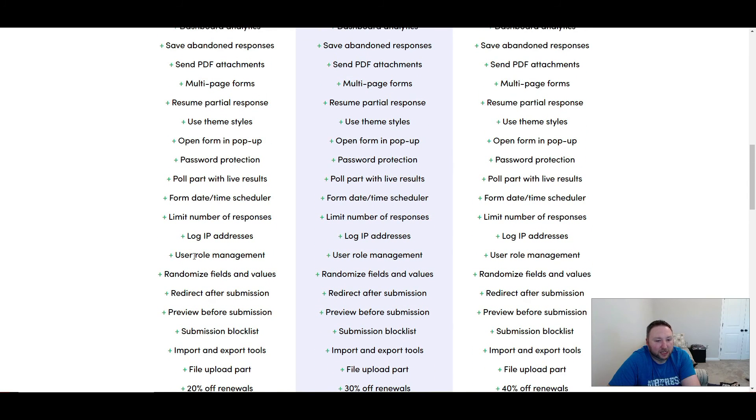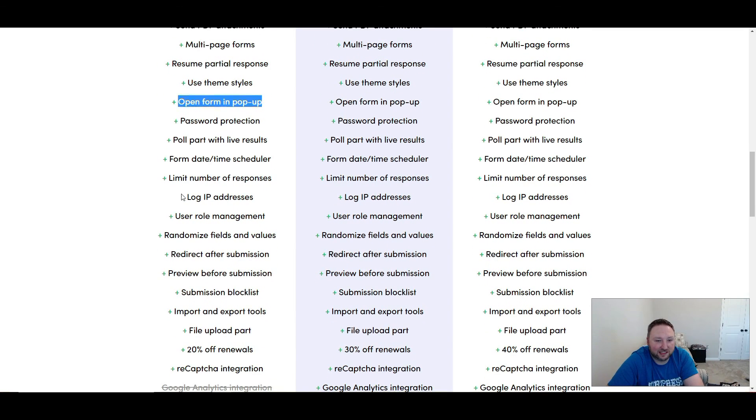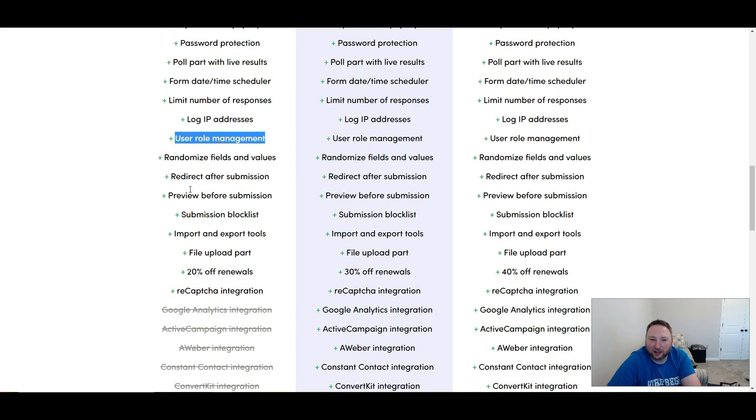There are some awesome things in here that you don't see from other form plugins. One is that you can open your form in a pop-up — maybe you don't want your page to show a super long form going from header to footer, so you can use a pop-up instead. Another thing I didn't see on a lot of form plugins was user role management, so if you have a big website and want to block certain people from editing the form, that's a very helpful feature.